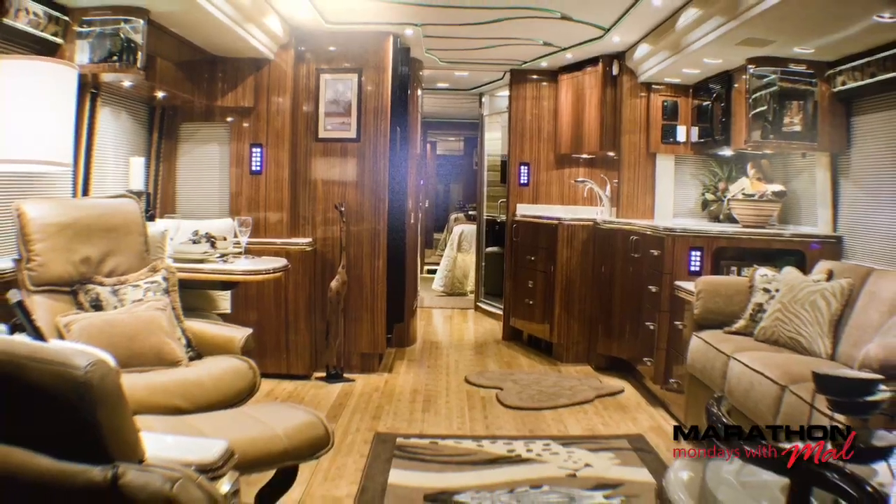Welcome to Marathon Mondays with Mal. Mal Williams here coming to you from the Coburg location of Marathon Coach. It's my pleasure to do these Marathon Mondays every Monday morning at 9 a.m. Pacific. This is a good example of what we've been talking about lately — the heritage of Marathon Coach. We've been embracing the history of our company on Marathon Mondays, and today is an example of that.